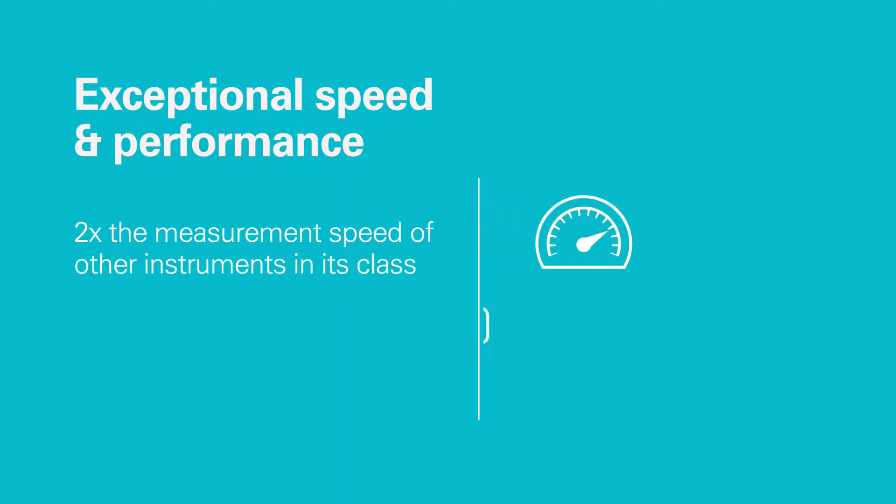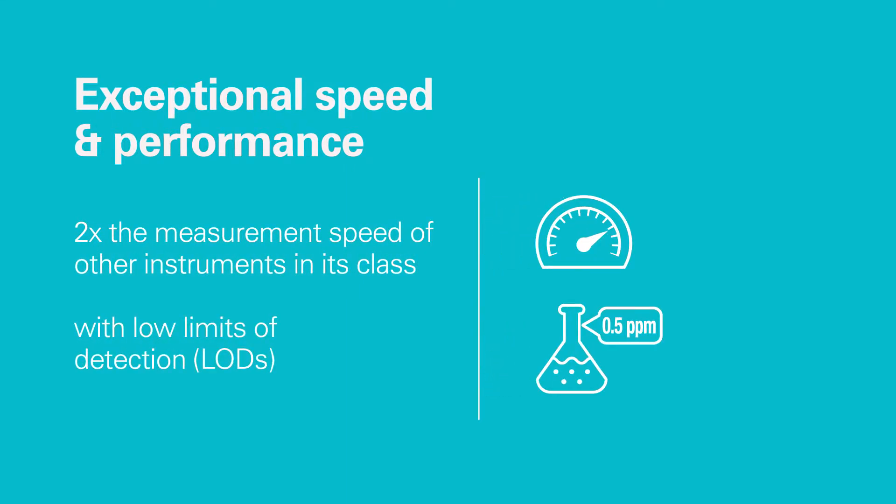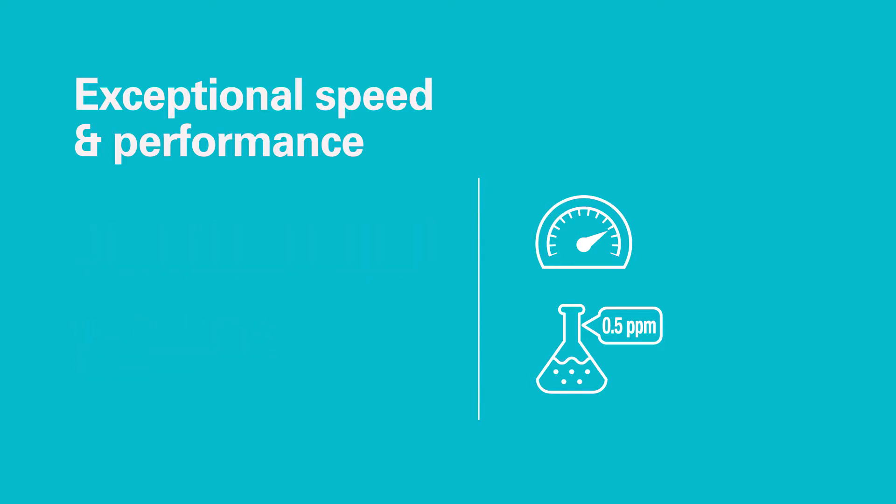It's fast. SpectroCube is ideal for your high throughput operation. You can set it to equal other analyzers' lowest detection limits, but get twice their measurement speeds. Or merely match other analyzers' speeds, but get down to detection limits they can't reach.